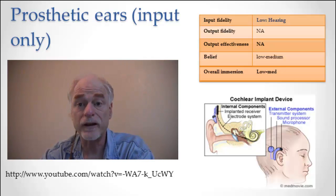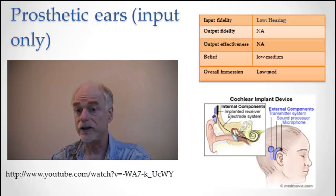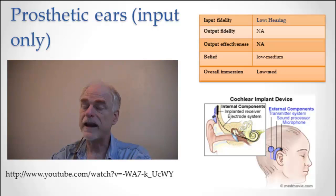Will cochlear implants get better and more high fidelity over time? Yeah. But this is how you should look at the current state of the art of cyborgness: the biggest problem is that it's really low fidelity. We had no problems with fidelity in hearing in virtual reality, but in cyborgness, getting an ear that hears anything like your real ear is really, really tough. Your ear is amazing at hearing things, and the best we can do has very little relationship to what you'd call hearing.